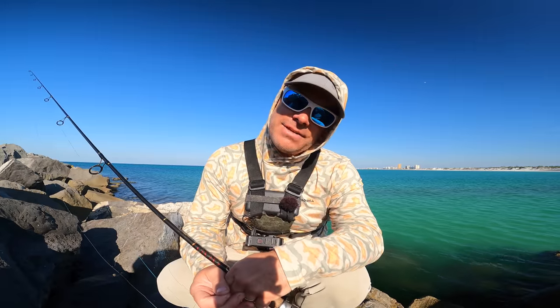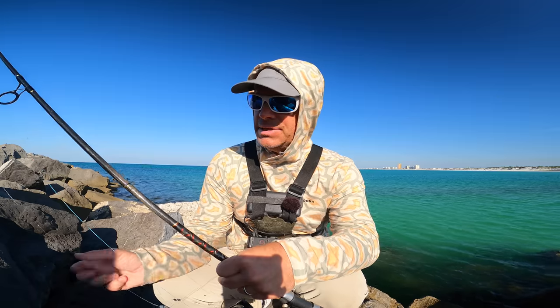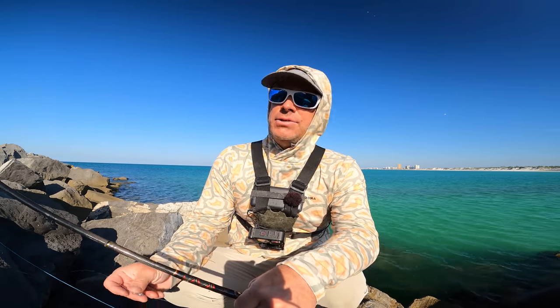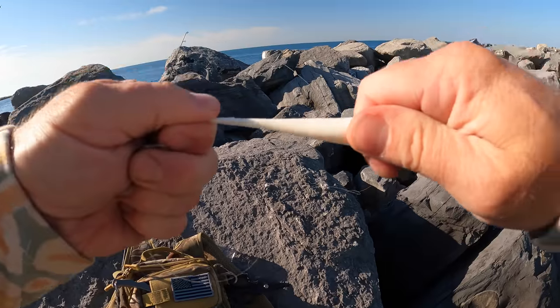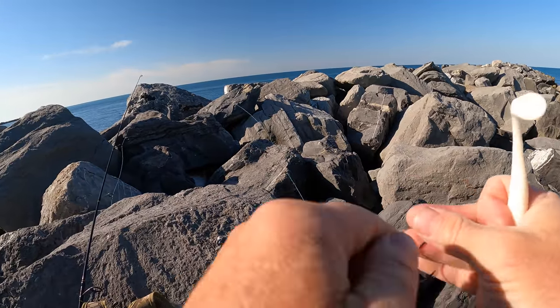He's over here catching flounder. So we're going to switch to fish bites. I don't have any of the curly tails, but I do have the paddle tails. So we're going to put a jig head on and start bouncing that off the bottom.